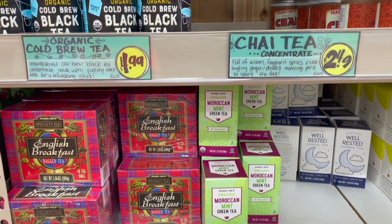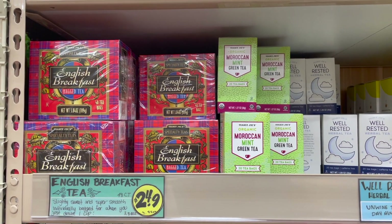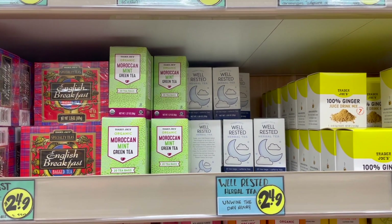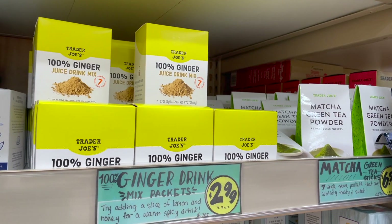Down here we've got an English breakfast blend. They have little handwritten notes for several of the teas, which are nice — some with ingredients, taste notes, and different things like that. We have a Moroccan mint green tea, and next to that a well-rested blend, which is an herbal blend, kind of a sleepy nighttime type of blend.